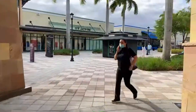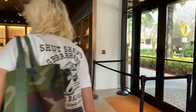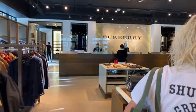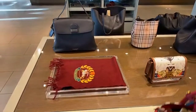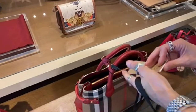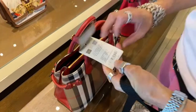Here we are inside Burberry — it's very quiet. This is beautiful. Let's see what the price is if it's discounted. This says $1,450 and now it's $1,100, so that's a pretty good discount.